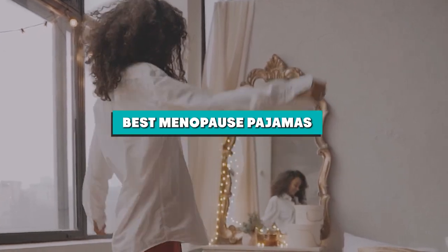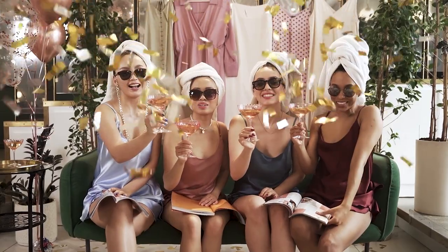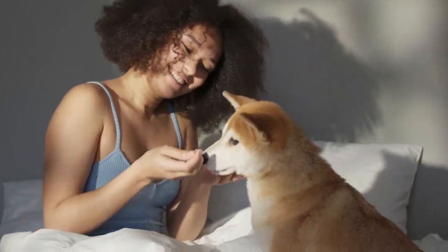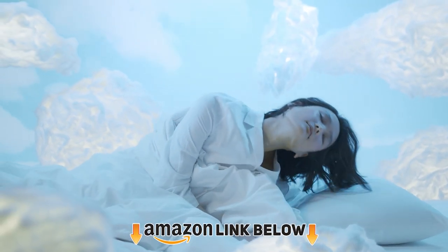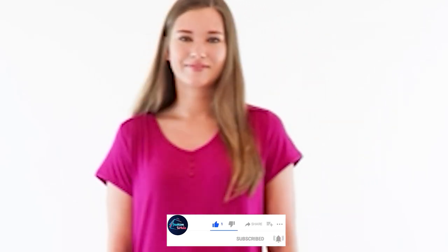If you're looking for menopause pajamas, here's a list you must see. We made this list based on our personal preference and sorted it based on features, prices, quality, durability, and reputation of the manufacturers. We've also included options for every type of customer. If you want to get good quality menopause pajamas according to your needs, watch the video till the end and then decide to buy.